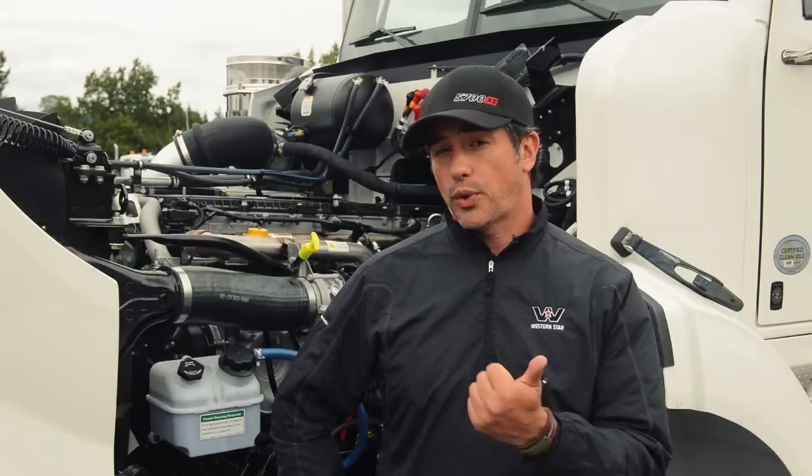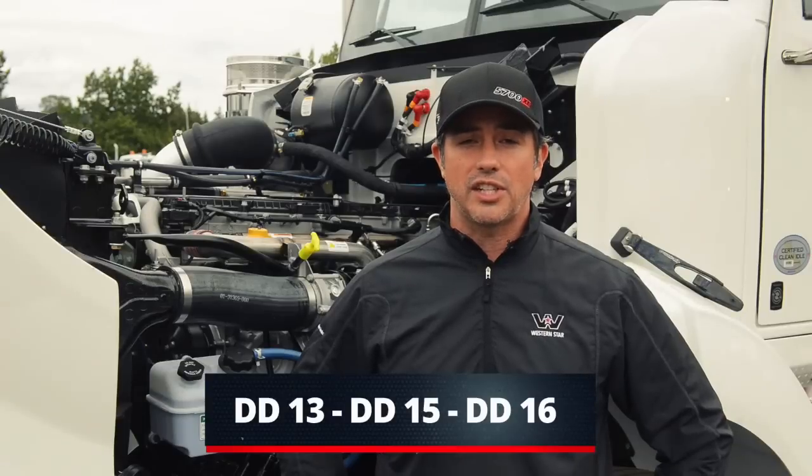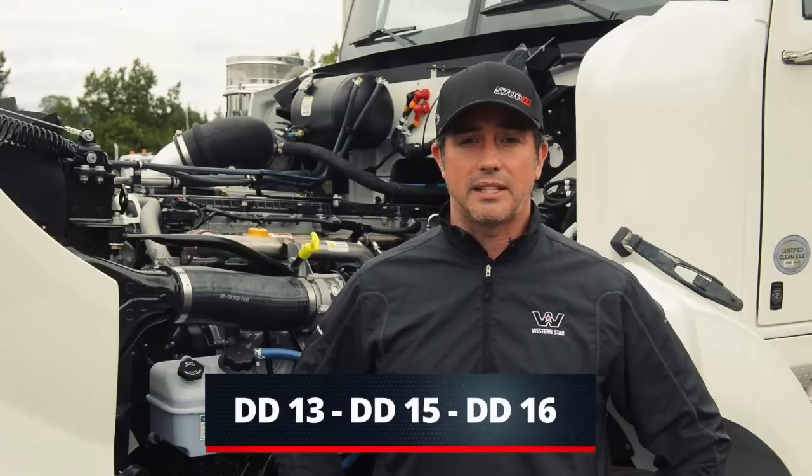Here are your choices: a DD13, which is a little bit more fuel efficient; a DD15, which is still a very efficient engine with some great power availability; and then the DD16, which is the biggest and baddest that we offer.